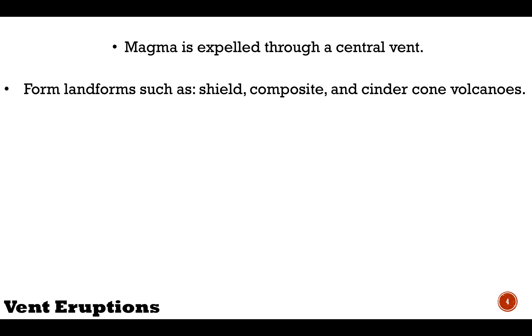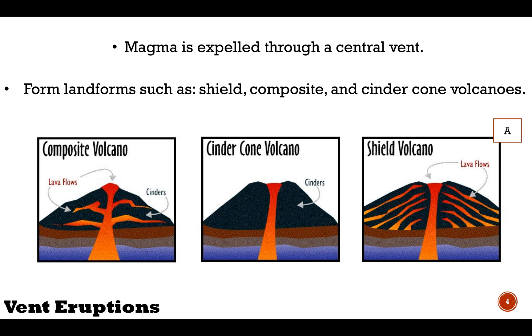Shield volcanoes have a broad structure with gentle sloping, which makes a large spread-out area that resembles the shield of a warrior. Hence the name, a shield volcano.